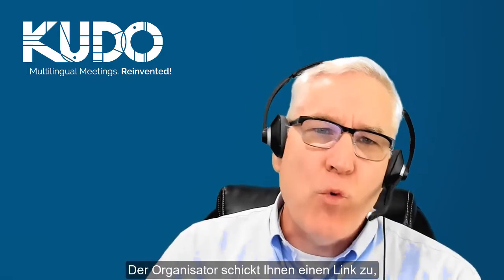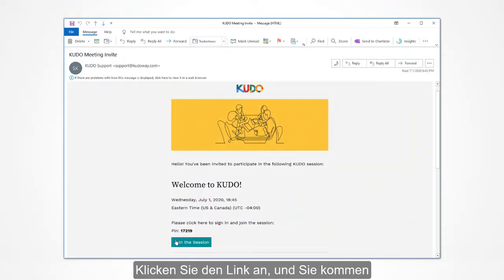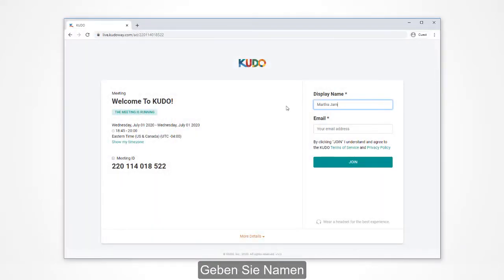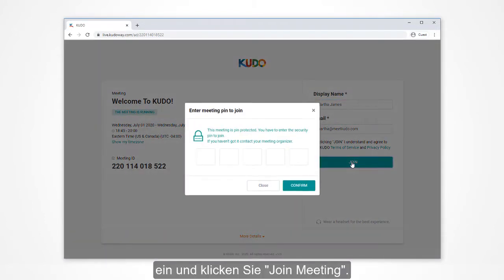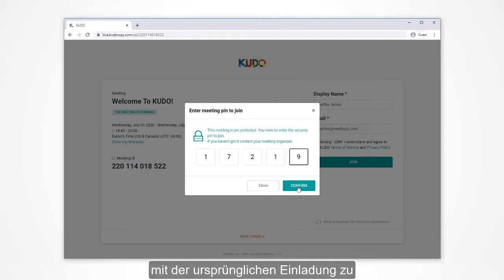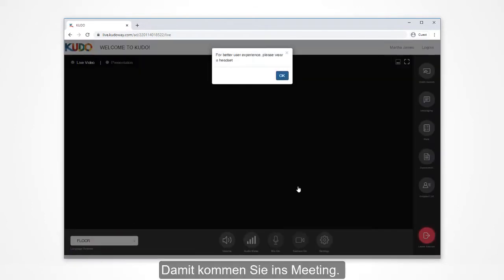The meeting organizer will send you a link to join the meeting. This could come in a number of ways — it could be by email, it could be a calendar invite, or even via text. Click on the link, which will take you to the Kudo login page for the meeting. Enter your name and email address and click join meeting. As an additional layer of security, your session may require a 5-digit PIN code. The meeting organizer may include it with the original invite or may provide it separately just before the meeting, and with that, you'll be in the meeting.